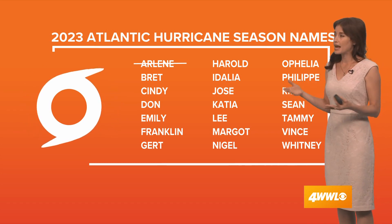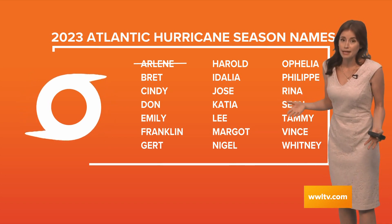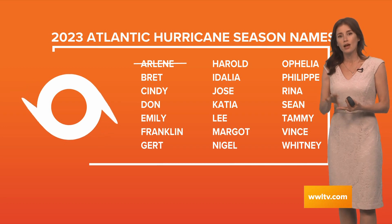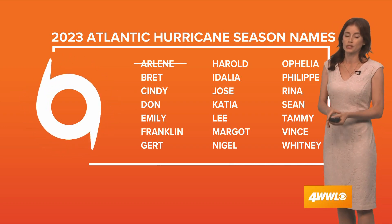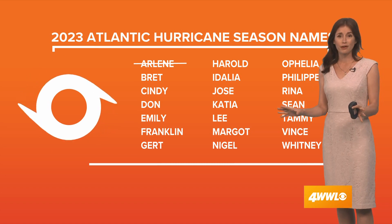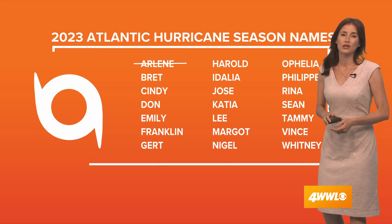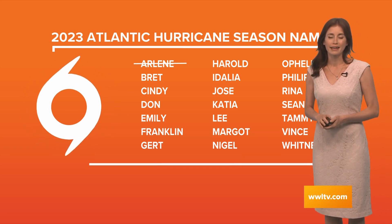Along the Gulf Coast and the US, we're really not seeing any direct threats or even eventual threats, because there look to be some obstacles for Brett while Invest 93 may take that turn to the north. We'll watch everything very closely, but these systems are way out in the Atlantic and we do not have any threats to our area at this time. We'll get you more updates as they come out for Brett and Invest 93.